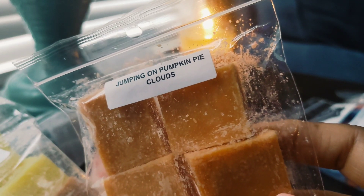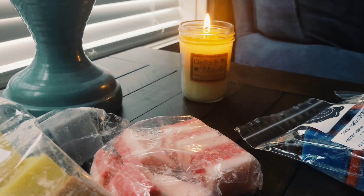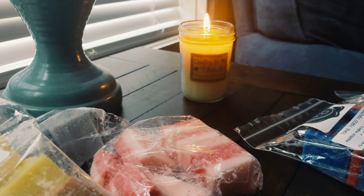This is Jumping on Pumpkin Pie Clouds. I'm not sure what the Jumping on Clouds scent is but I think it's some type of bakery scent. This smells really nice — not too spicy, definitely a bakery mixed with pumpkin.